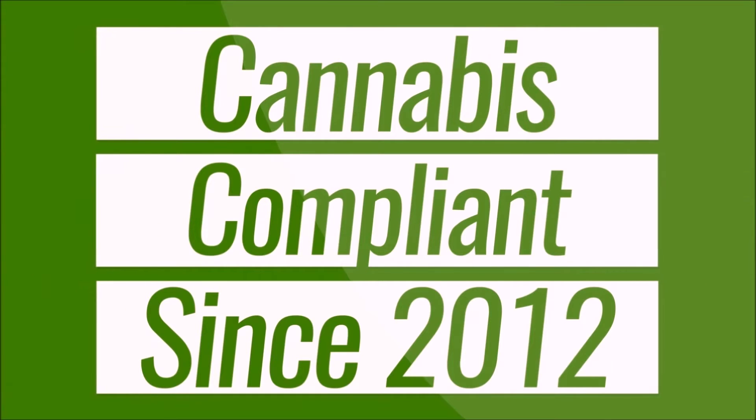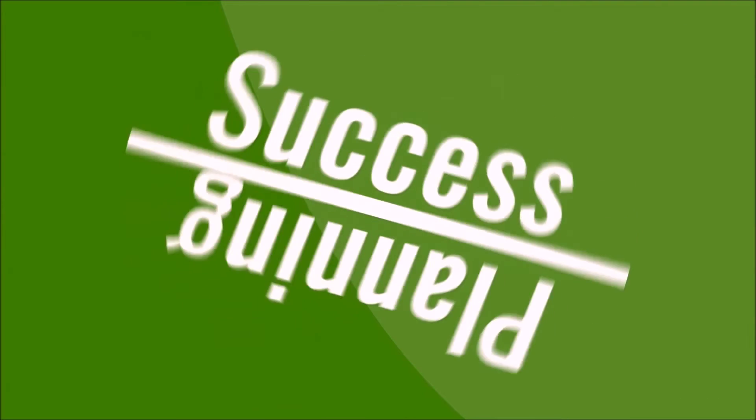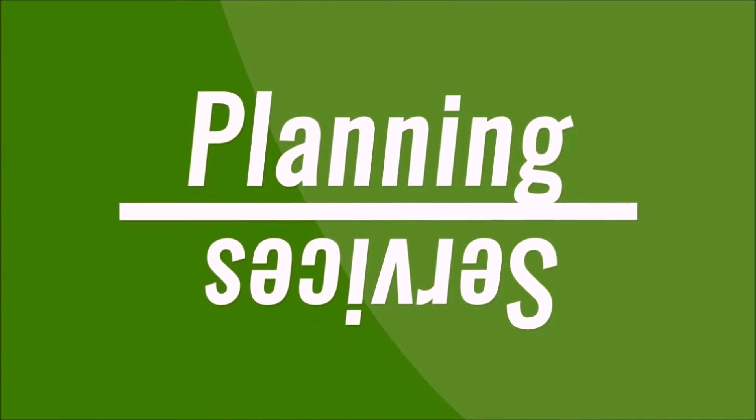We have been designing cannabis compliant systems since 2012, and we have a 100% success rate with our planning services. So whether you are a producer, processor, or retailer,